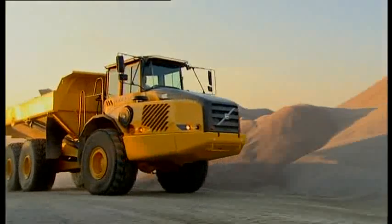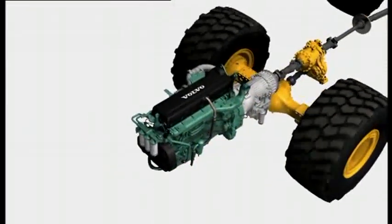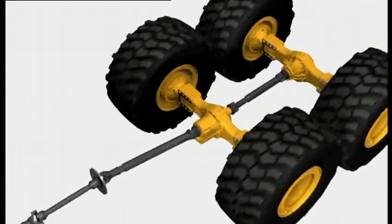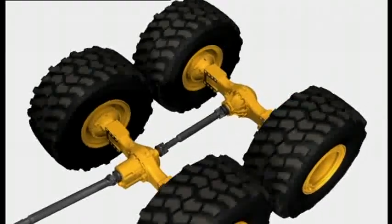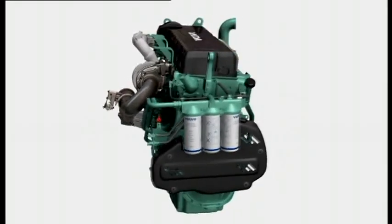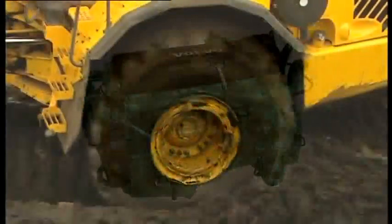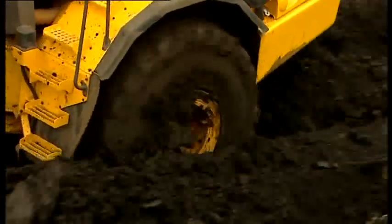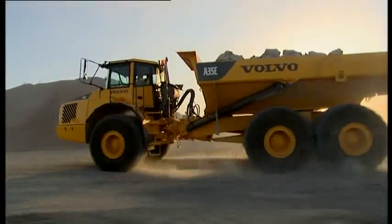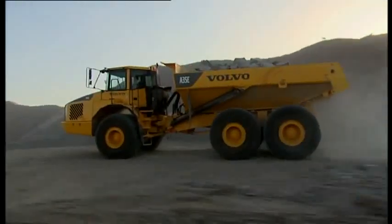The Volvo Artics have correctly matched Volvo designed drivetrain components, specifically developed for hauler applications. The engine is a turbocharged high-performance low-emission Volvo diesel engine. It has electronically controlled fuel injection for low emissions and high performance. A Volvo Artic engine has high torque at low engine speed and combined with high power it maintains high average speed throughout the entire work cycle with minimal fuel consumption.